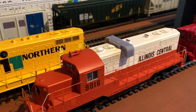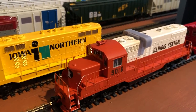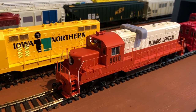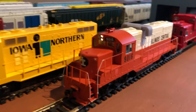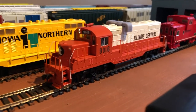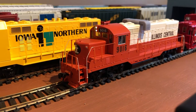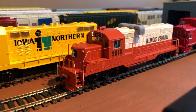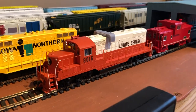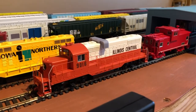I added the horsed air intake up top. I'm going to be removing the IC logo and the lettering, and then it needs a little IANR decal underneath the number on the side of the cab. Then it'll get dirtied up, like how it was when it was on the Iowa Northern.